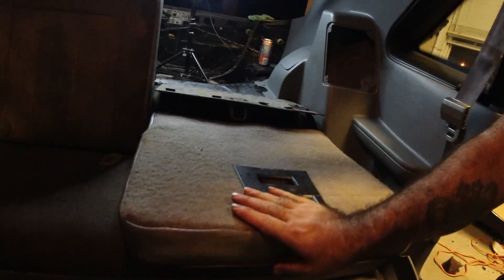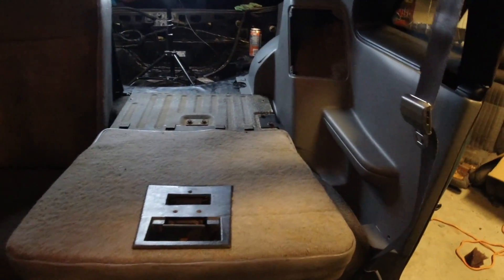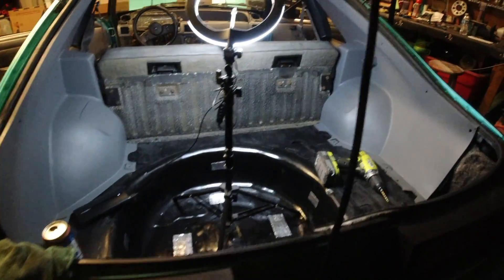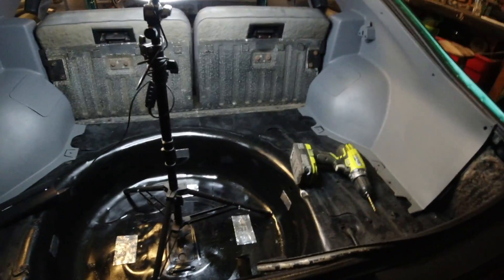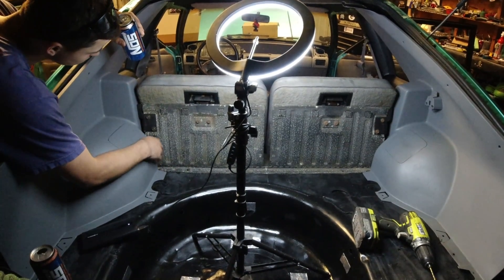It took some time to get these things to work but look — we just got to put our carpet in, which we have. Check this out though, isn't this just a nice sight? Everything's got chassis saver on it. This interior is really starting to come together.